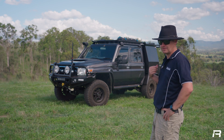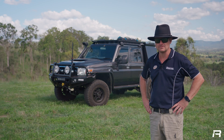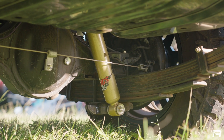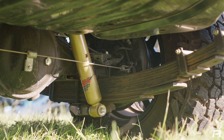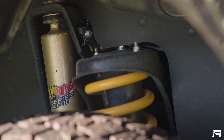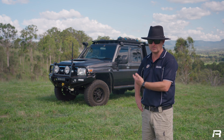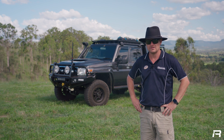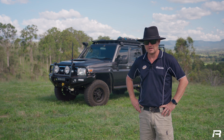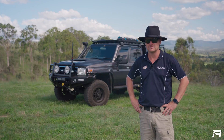It's got the 3950 GVM upgrade, which obviously these vehicles need for towing. By the time you put the five of us and a tank of juice and a bit of our gear in the back, you're pretty much limited with what you can do. Very happy with the ride — rode really well. We came up through the Lions Road from Woodenbong and yeah, pretty windy, handled it very easily.